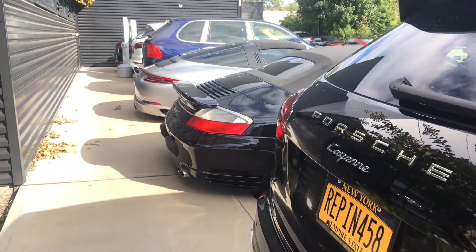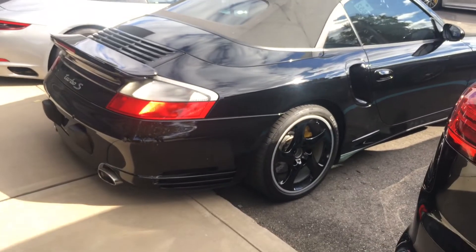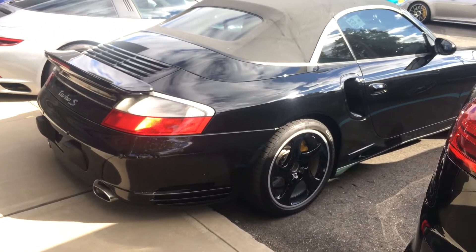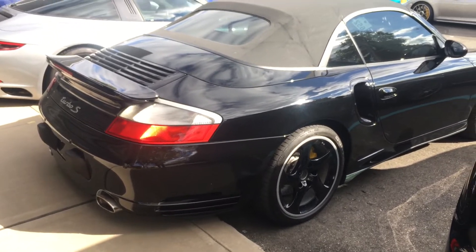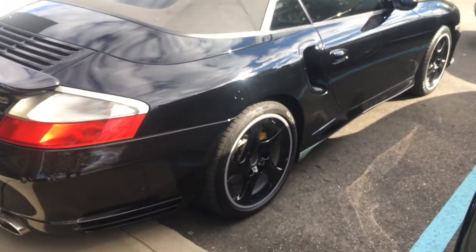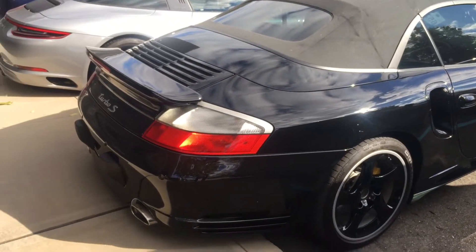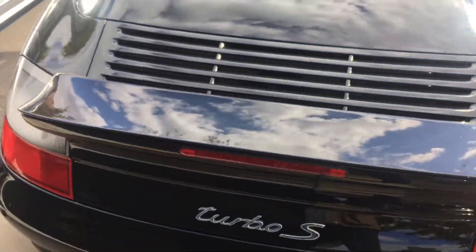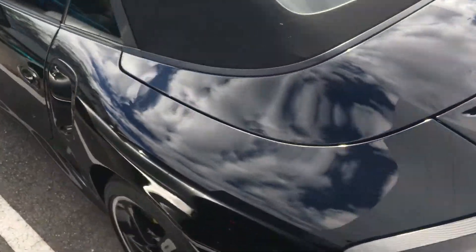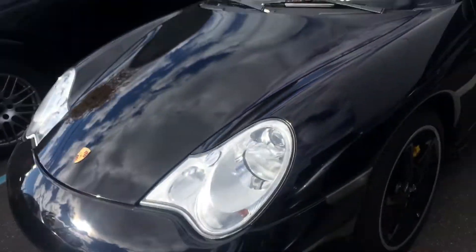Quick video update right here — we have a 996 Turbo S. I just found this car sitting in the back of the Porsche dealership, Porsche of South Shore. Black color-coded wheels, it's a very rare 996 Turbo S convertible.